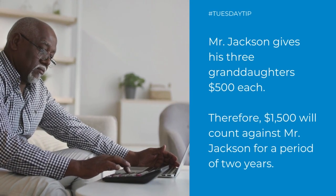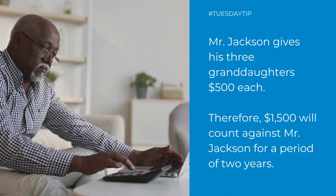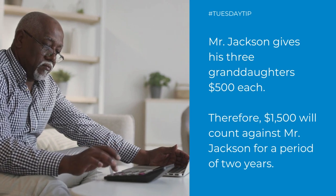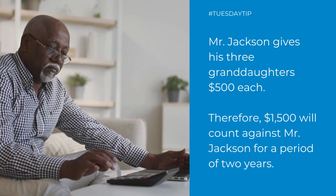Another example the book gives is that Mr. Jackson gives each of his three granddaughters $500, and that's $1,500. So $1,500 will be counted against Mr. Jackson's assets for a period of two years because he disposed of an asset for less than fair market value.